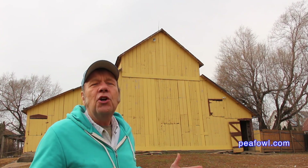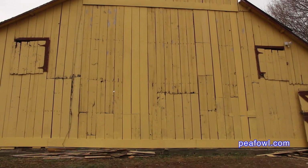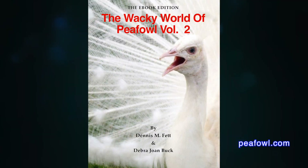I'm so thrilled with our construction crew. They did a great job when they restored our barn from the tornado in 2014, and now five years later they've done a great job putting the final touches to the east side of the barn — a beautiful wood doctor, as I call our construction crew. The peacock barn is back in its glorious grandeur. Order the Wacky World of Peafowl Books at Peafowl.com.